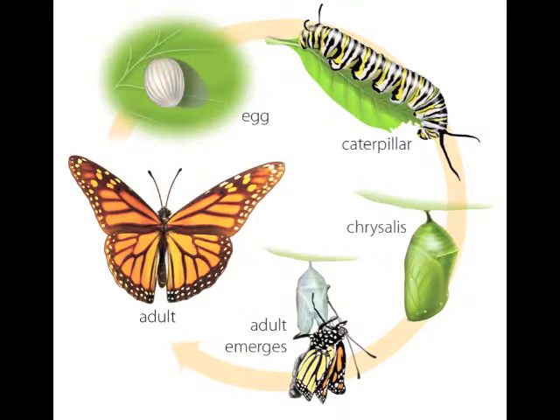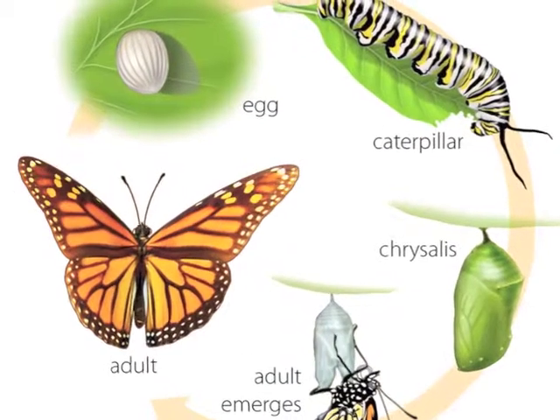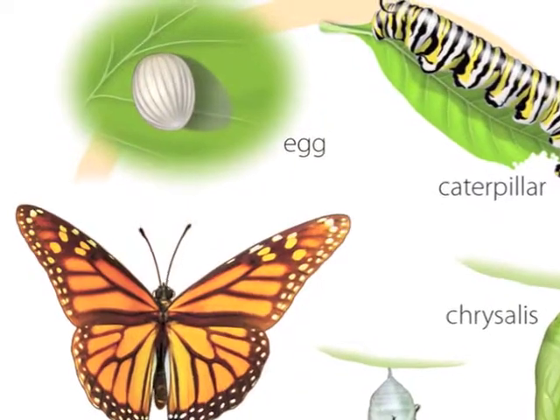Today we are going to learn about the life cycle of a butterfly. The life cycle of a butterfly begins with the egg.